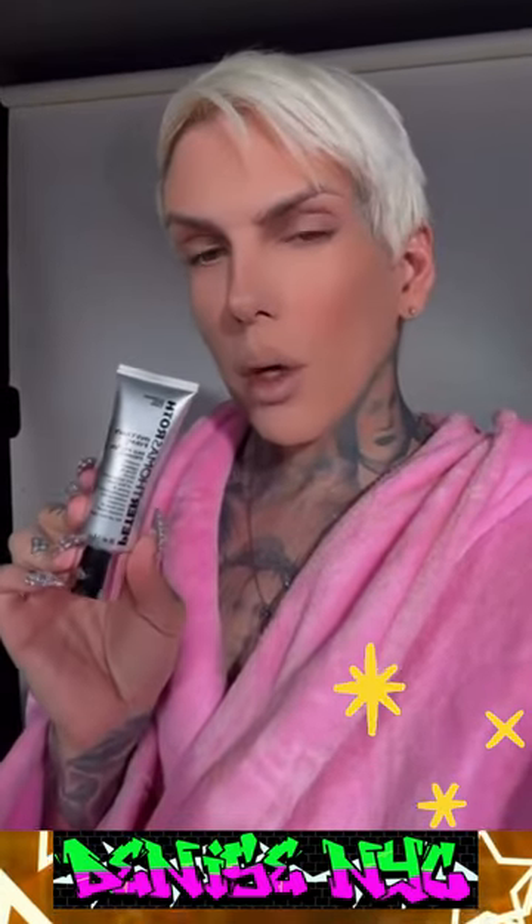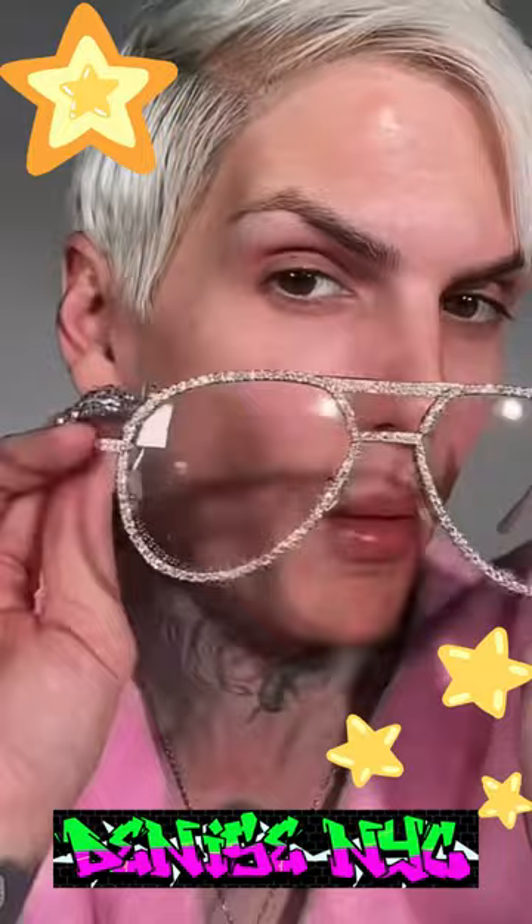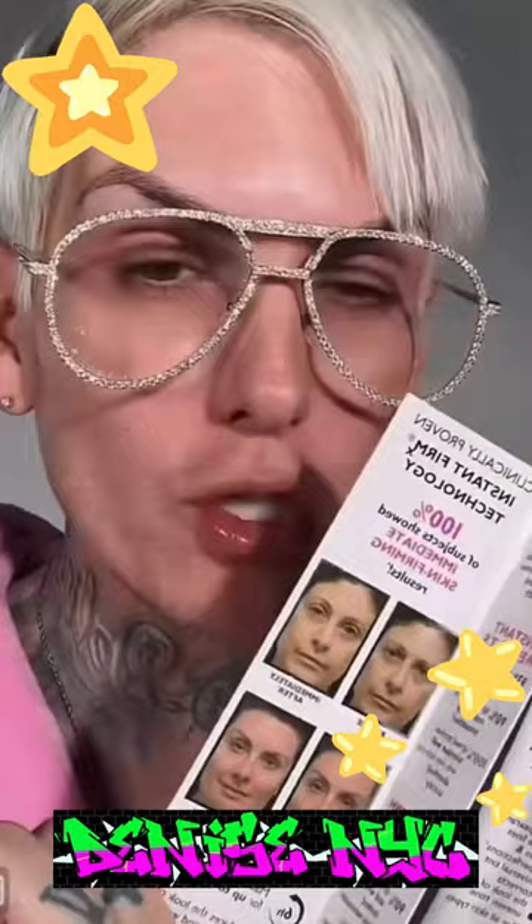You bitches made me do it. I just reviewed this Peter Roth $42 primer on my TikTok — go check it out. The results are interesting. If you want to see me want to throw up in my mouth, then hit that TikTok button. It's time for another makeup review. Today we are trying out this Peter Roth primer that you guys keep asking me to try. I guess it's viral, so here we are.